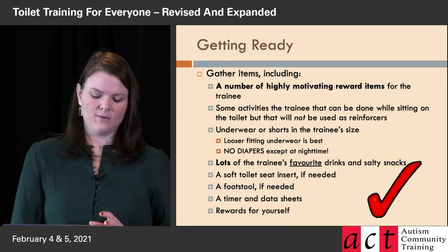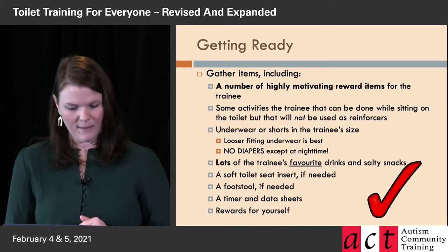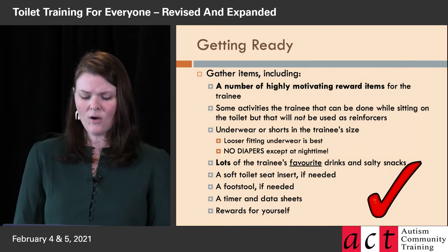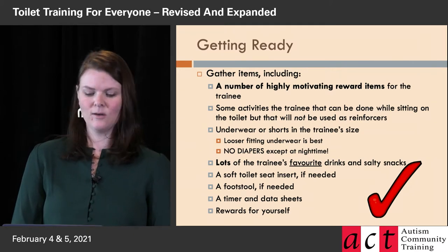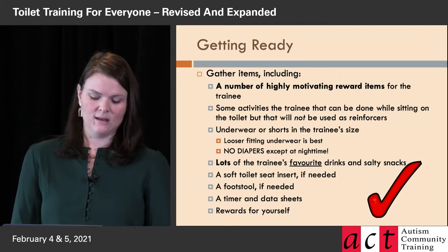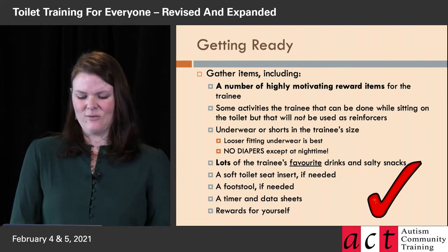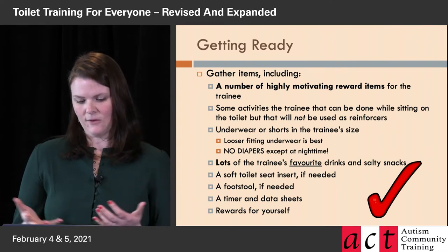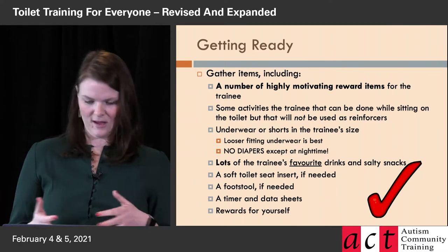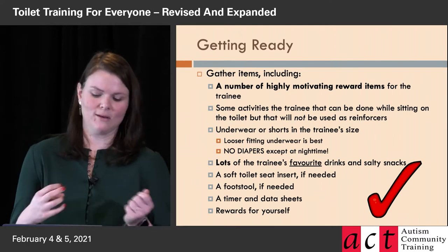So Pat talked a lot about getting ready, so I'm just going to quickly go over the getting ready that's specific to rapid toilet training. The most important thing you need is good reinforcers. I'm going to use the terms reward and reinforcer interchangeably here — it means the same thing. For the purposes of this presentation, it's really good stuff that this person really, really wants.